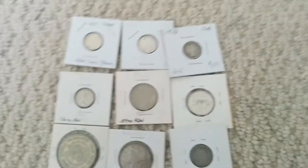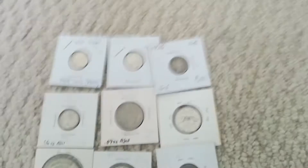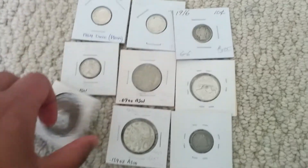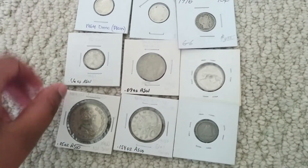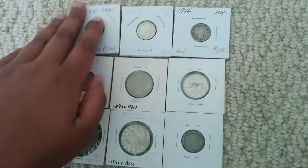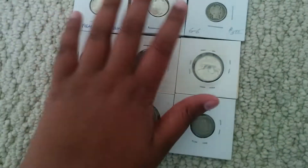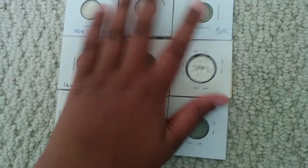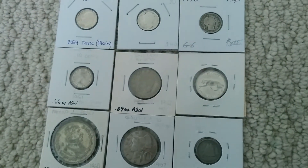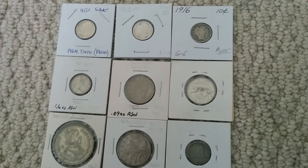Hi guys, I'm SilverStackingPro and I just wanted to inform all of you YouTubers that I am officially starting my silver stack. I just ordered my first silver package from Provident. I have much more modest goals than great stackers like SilverSlacker and all that.